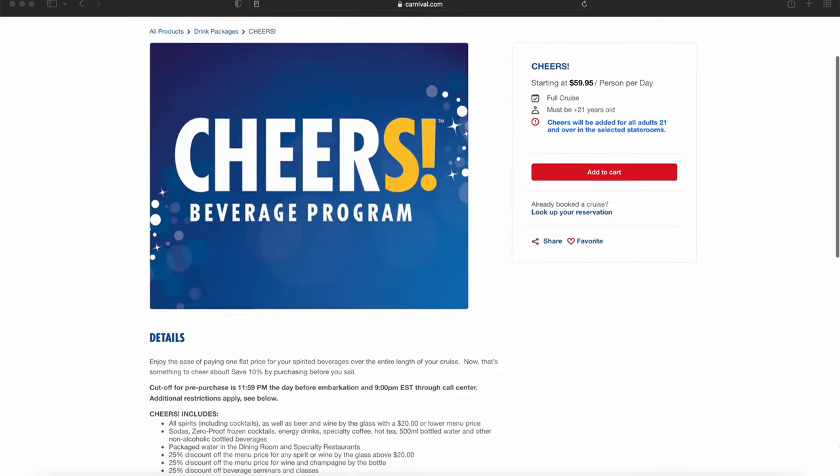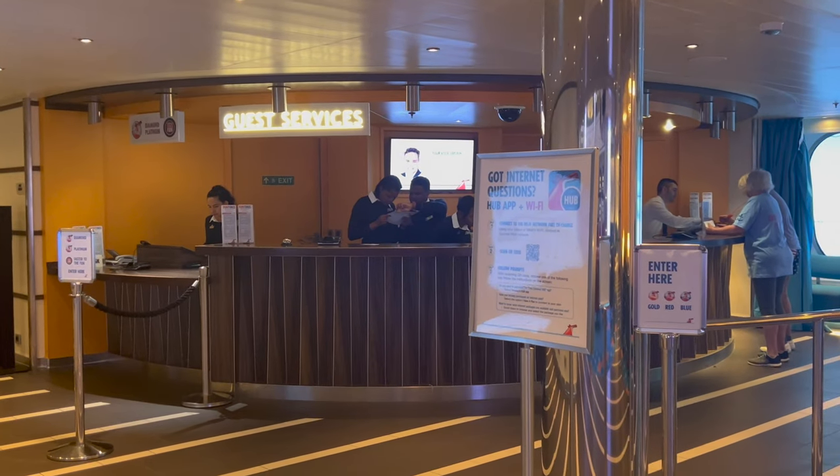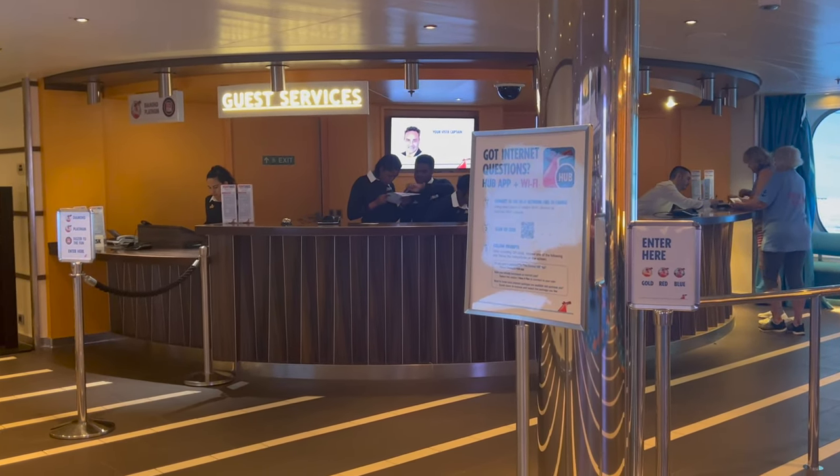Carnival has the Cheers drink package, which requires everyone in the stateroom who is 21 and up to purchase it. If you're pregnant, you may wonder if there's a way for your partner to purchase it without you having to. Technically no, because Cheers also covers sodas, juices, specialty coffees, and water bottles. However, one suggestion is to visit guest services, let them know you're pregnant, show proof if needed, and they may allow just your partner to purchase it. I've heard of cases where they have, so it might be worth a shot.